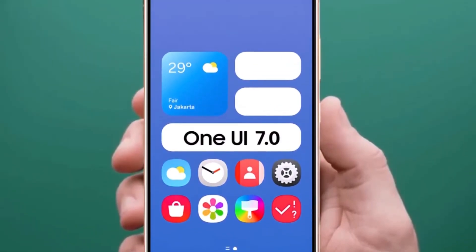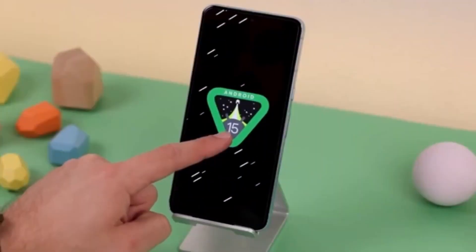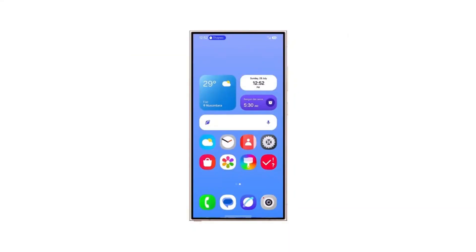Today, we're diving headfirst into the exciting world of Samsung's upcoming One UI 7 update, based on Android 15. Get ready to geek out because we're about to uncover a game-changing feature called large folders. Trust me, it's going to blow your mind.